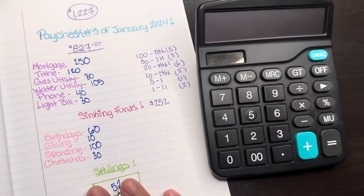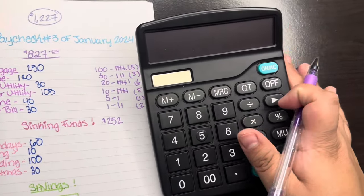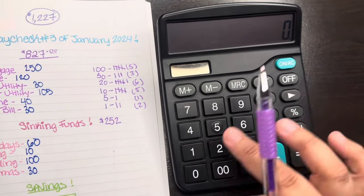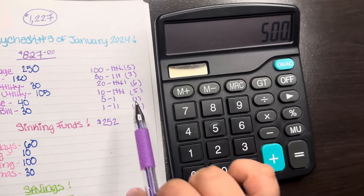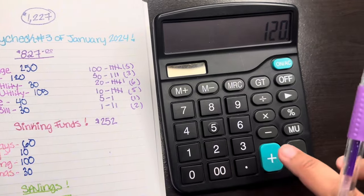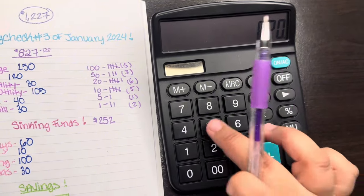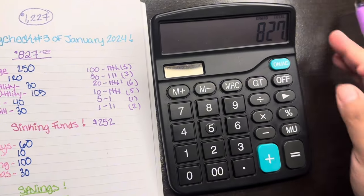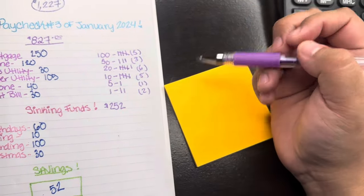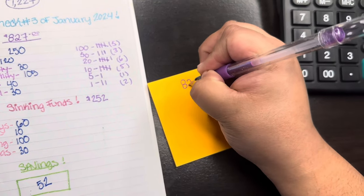According to this, we need five $100s, three $50s, six $20s, five $10s, one $5, and two $1s. Now we're gonna do the math to verify. When we add all of this it should equal $827. Five $100s is $500, plus $150, plus six $20s is $120, plus five $10s is $50, plus $5, plus $2 — that's $827. If you're planning to do this method, what I do is get a sticky note and write down how much I'm going to withdraw.